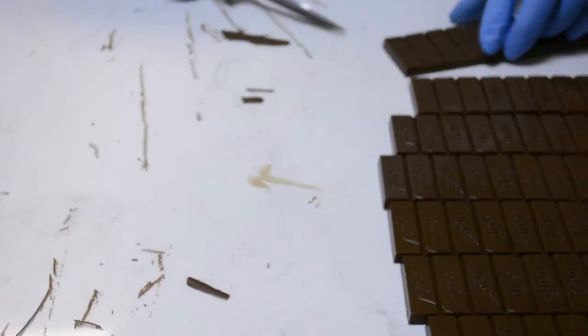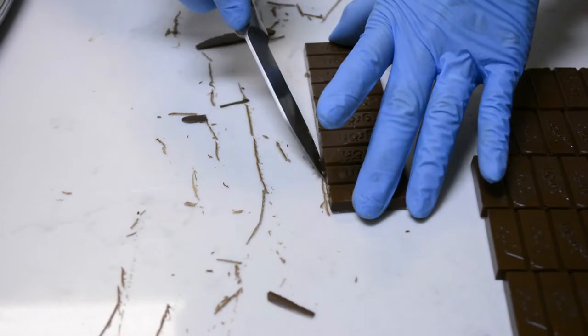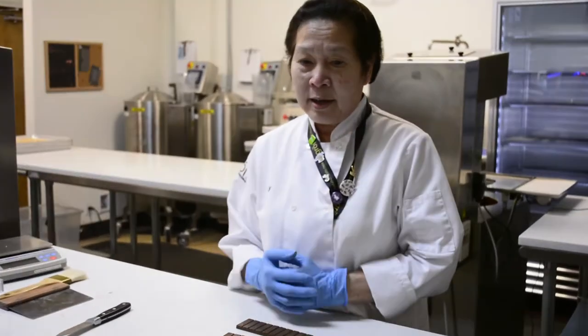Each bar must be hand trimmed and weighed before being passed on to the next phase, making this a bar that has a true unique personal touch. This is Lee — she's the person that trims the bars. She's originally from Vietnam, a place where views on cannabis aren't always very supportive.